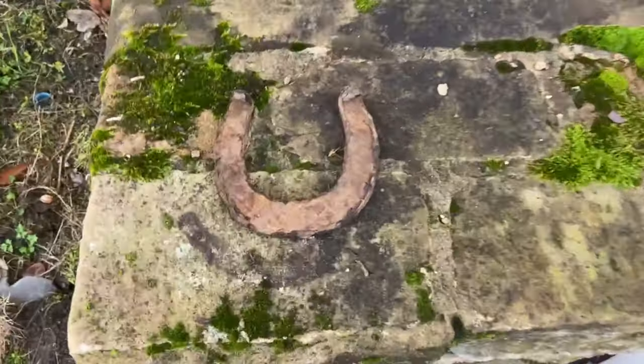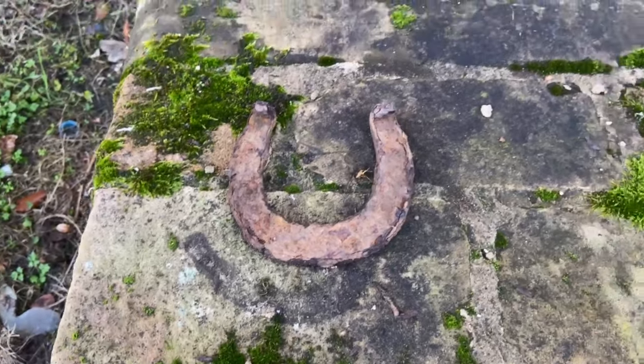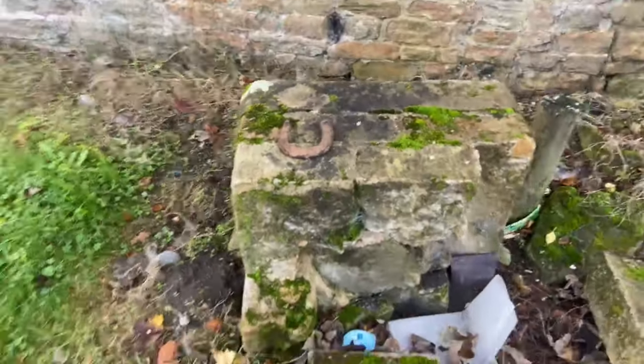An old antique horseshoe, it looks like — just chilling on a bit of rock. I actually do have horseshoes at home — one in my shed, one in my living room. Actually, I have two in my shed.